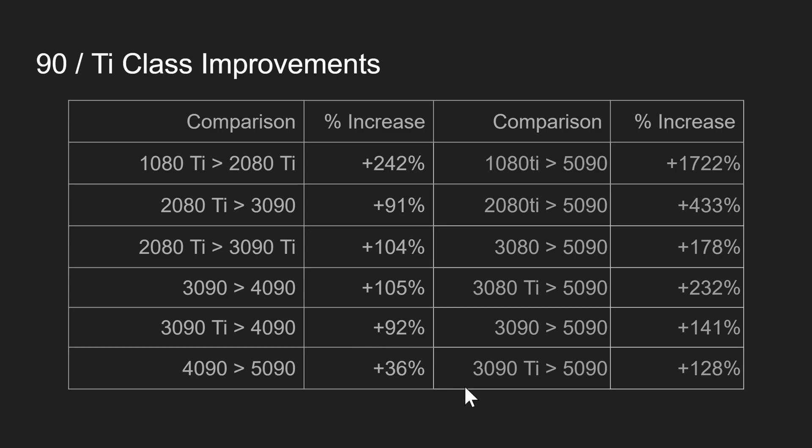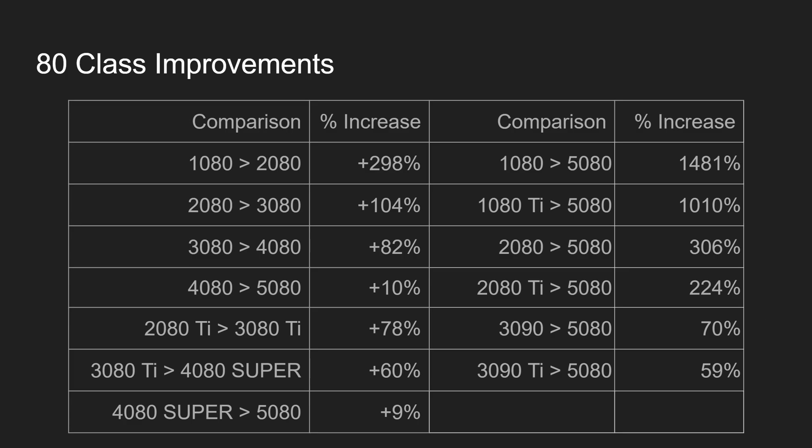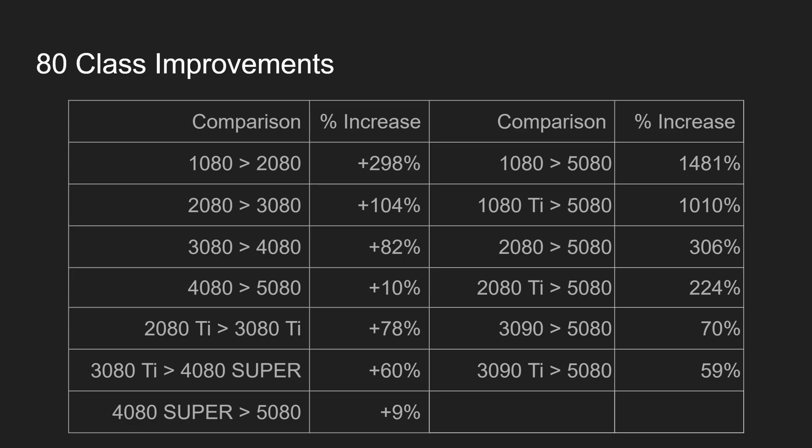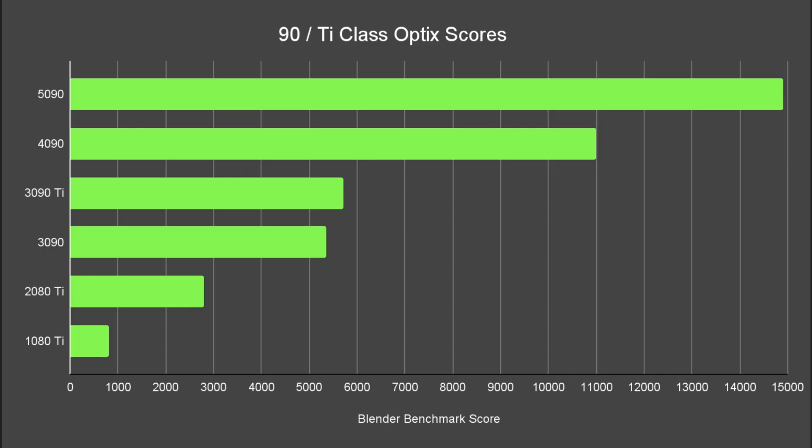I would be quite happy with this 36% improvement between the 4090 and the 5090. Use it to compare your current card to others in the series. When it comes to the 80 series cards, that 10% is not a lot. For the 70 series, we're talking about 4% comparing the 4070 Ti Super to the 5070 Ti, and around 10% for the 4070 to 5070. It doesn't look like some of the upgrades are going to be anywhere near as big as people might have been hoping, especially after seeing the 5090 scores.